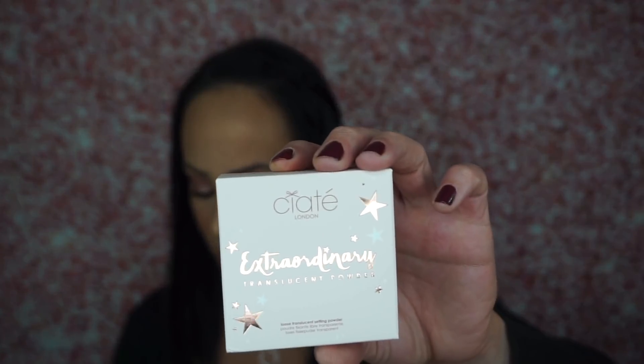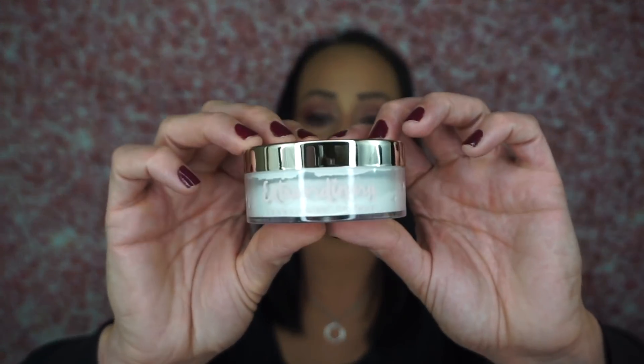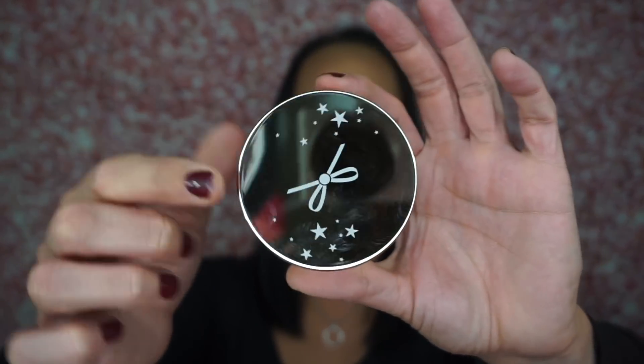Then I got the Ciate London Extraordinary Translucent Powder — just a translucent powder that retails for $22. The packaging is really, really pretty. I'm not a huge fan of this translucent powder; I've never been a big fan of it, but I do like their pressed translucent powder — the watermelon one I actually really like. So I'm going to put this aside for a giveaway. It's just a really light white translucent powder with absolutely adorable packaging.